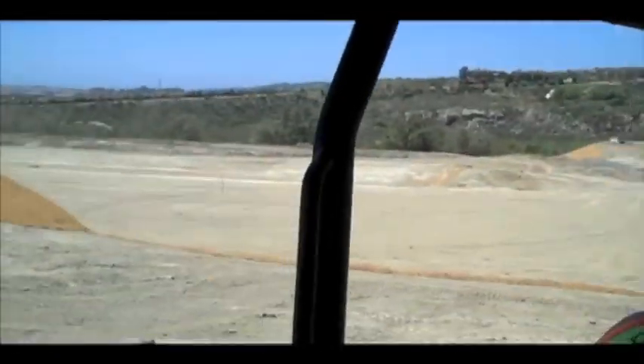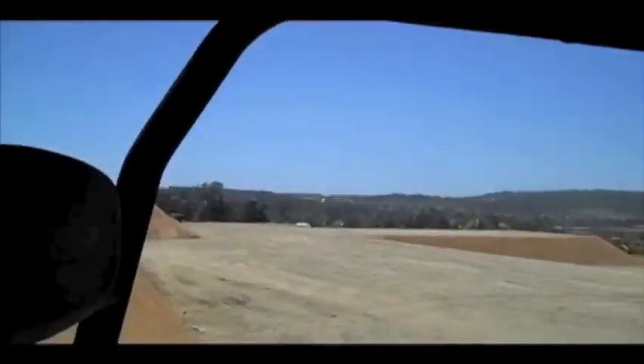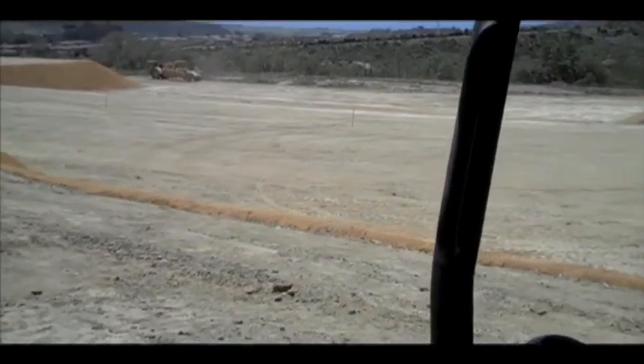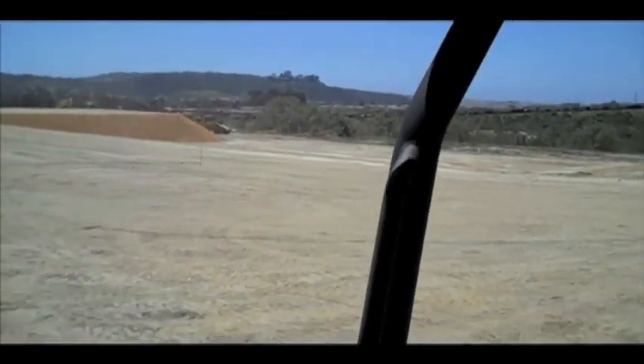Regardless of where we went on the site, I was struck by the amazing views, calm ocean breezes, and a general feeling of openness. Having opened two new schools as a principal, it was exciting for me to think back on how these empty spaces mature into community centers in such a short period of time.